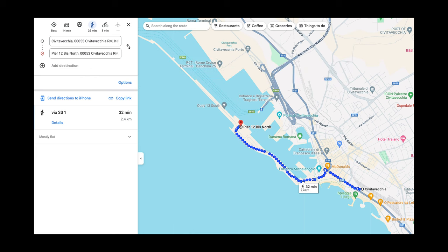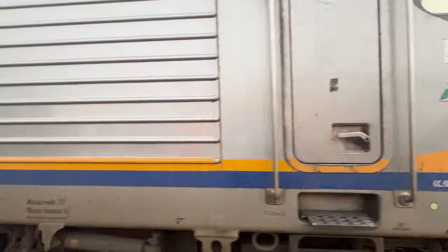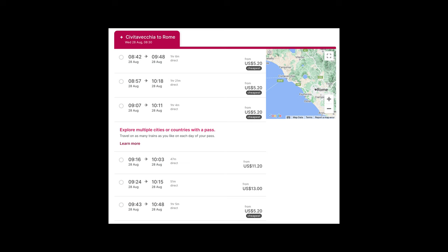If you look at the map here, depending on where your ship is docked that day, it could be up to a 30-some-minute walk. For the large group we had, we were trying to make this a little easier since we knew we'd be walking all over Rome all day.